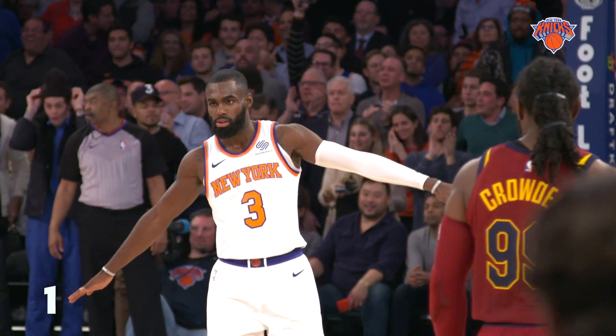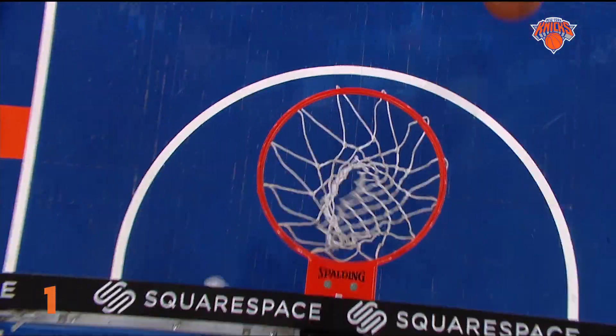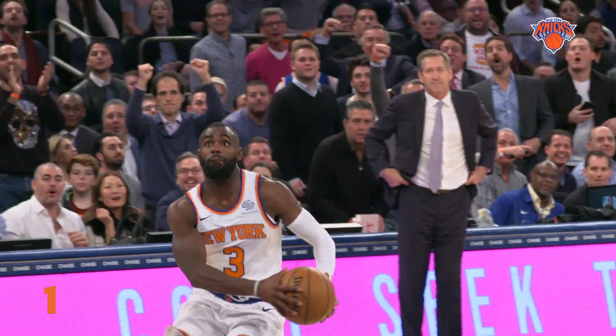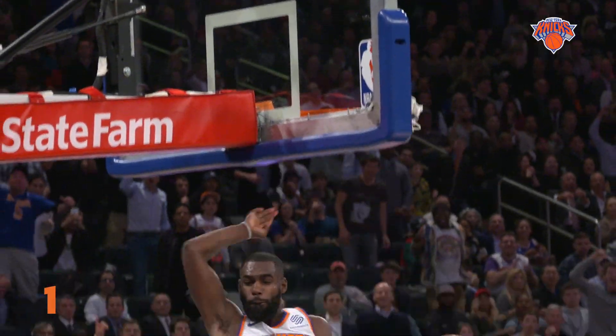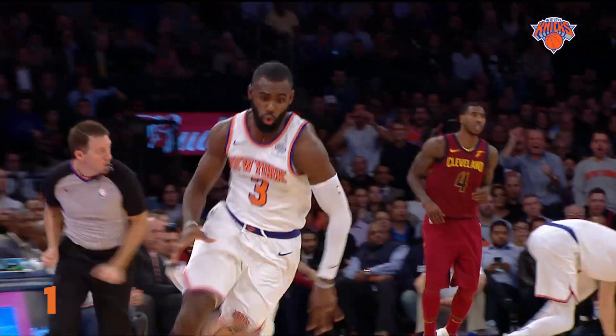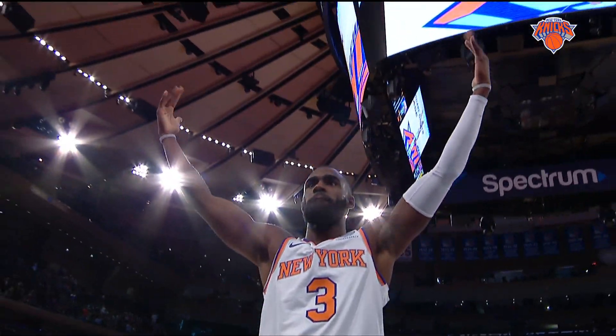Our top play goes to number three. Hardaway Jr. rips the steal from the King and coasts to the other end for the one-handed slam. In Monday's contest, Hardaway Jr. scored 28, grabbed 10 boards, dished out five assists, and snatched two steals. Hardaway takes it away from James — Tim Hardaway up and down! And that's your ZTE Top 5 Plays of the Week.